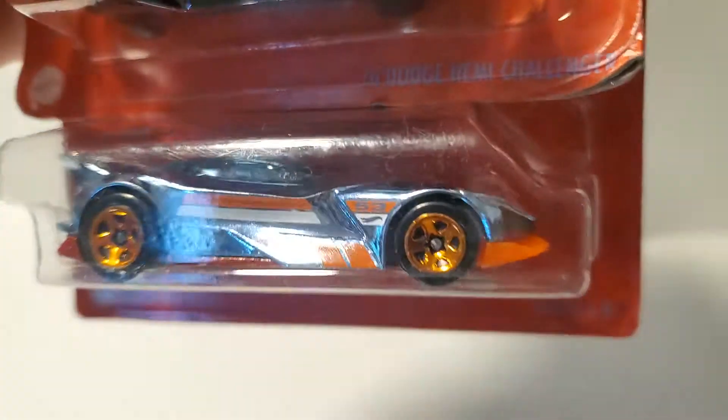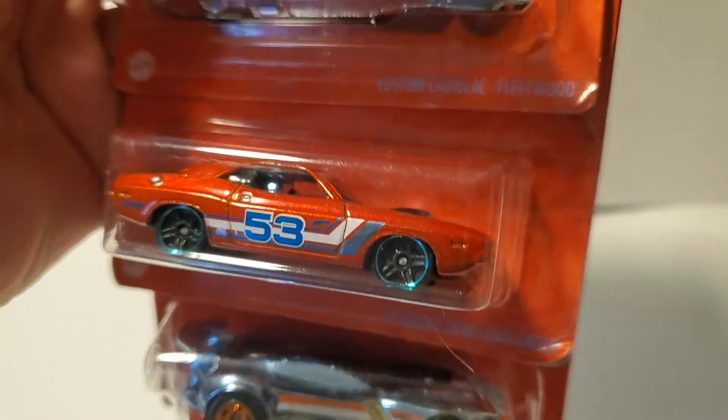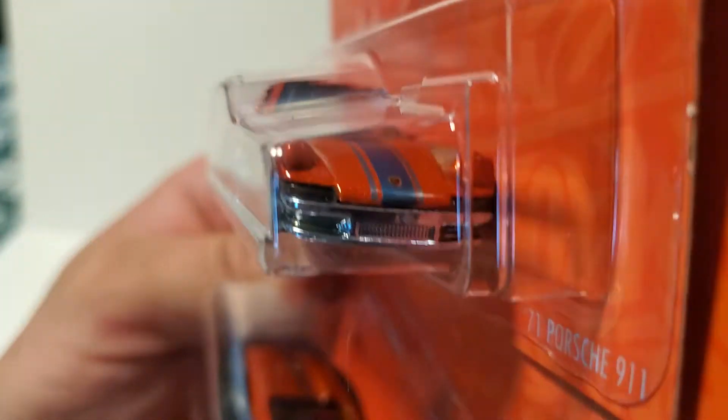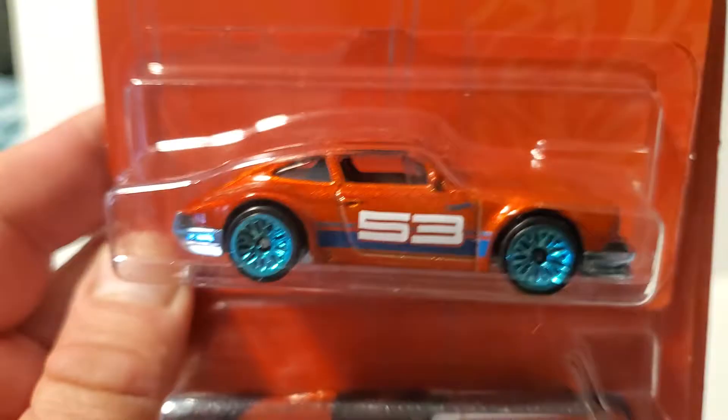So I went to Walgreens the other day and I scored some more of the exclusive 53 cars, and finally found a Porsche — just one — but I'm pretty excited to find it.